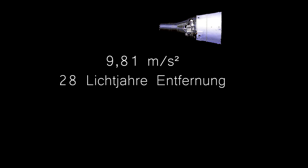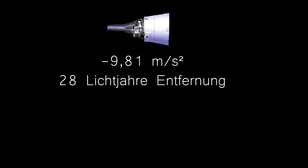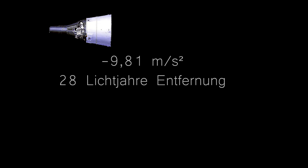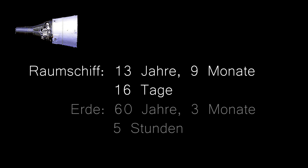Ein Raumschiff startet von der Erde aus und fliegt mit einer konstanten Beschleunigung von 9,81 Metern pro Sekunde Quadrat zu einem 28 Lichtjahre entfernten Stern. Auf halber Strecke ändert das Raumschiff das Vorzeichen der Beschleunigung und verzögert mit 1G. Anschließend kehrt das Raumschiff auf die gleiche Weise zurück. Die Zeit, die im Raumschiff vergangen ist, beträgt 13 Jahre, 9 Monate und 16 Tage. Auf der Erde sind dagegen bei der Rückkehr des Raumschiffs 60 Jahre, 3 Monate und 5 Stunden vergangen.